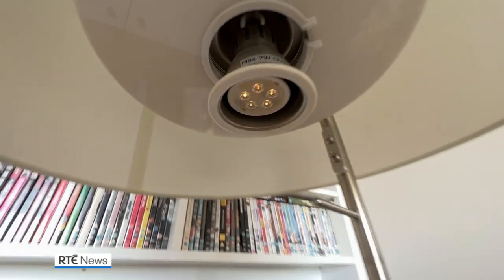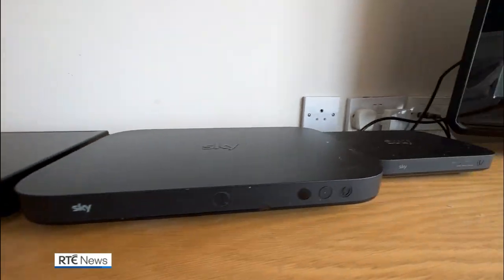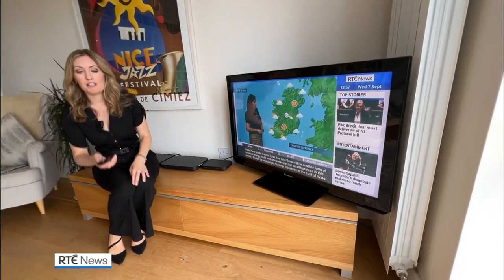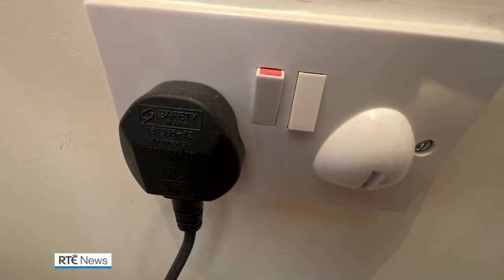When replacing your bulbs, use a low-energy LED light instead, especially in rooms you use a lot, like a living room or a kitchen. Don't leave your appliances on standby mode because they can use 20% of the energy they would consume when turned on. So as well as turning your TV off like this, also turn it off at the plug socket.